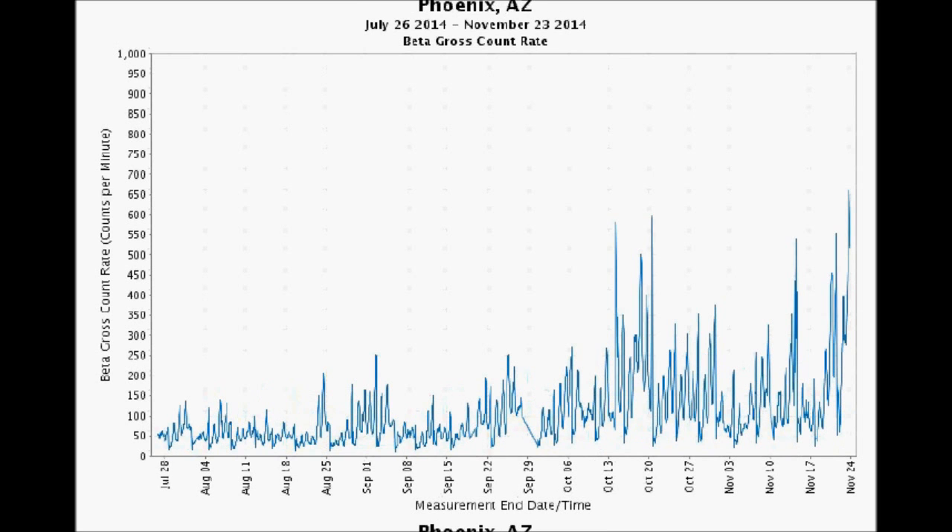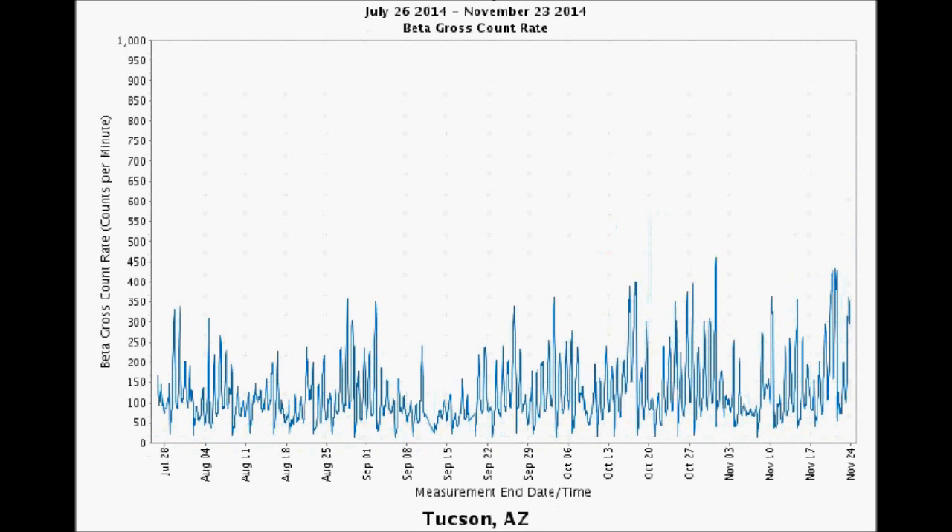What is going on in Phoenix? Phoenix blew through its previous 210 counts per minute four-month high, hitting over 650 counts per minute on November 23rd. It just keeps going up just in time for the holidays. While not as hot as Phoenix, Tucson is certainly active too. It nearly topped 450 counts per minute on October 31st, which is 25% higher than its high in the last period we reported on.